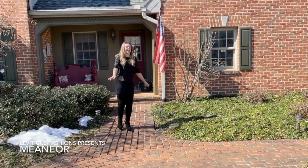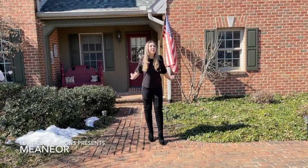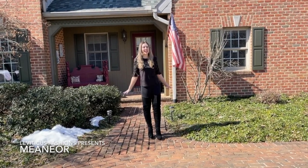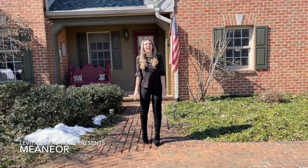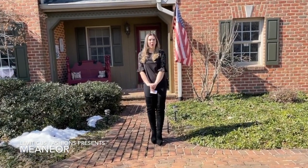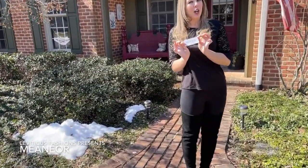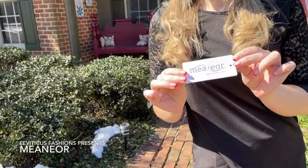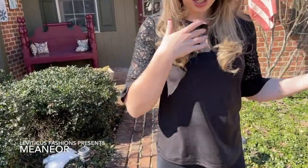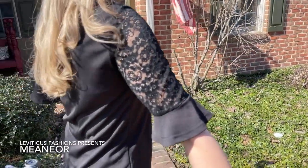Hey guys, it's Christina. It is a beautiful day — it is 50 degrees outside, I am so excited, I love it. We have exciting things going on today: we have a new partnership that I'm excited for you to meet. They're called Meanor, they design clothing, and I'm actually wearing their shirt right now — it's just this cute black blouse.